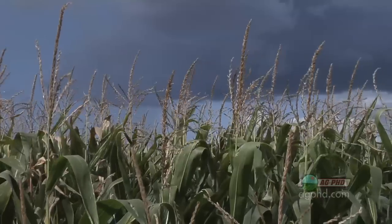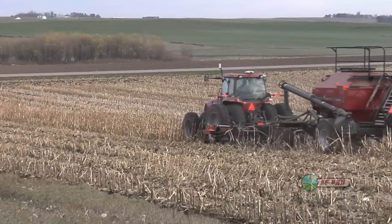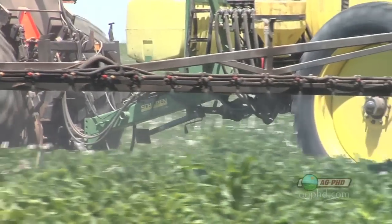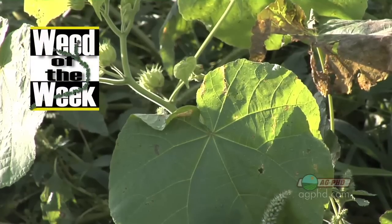There's no doubt potassium is very important — it's one of the three primary nutrients, so make sure you're getting your fertility program with potassium just right on your farm. One other thing you want to make sure is just right is weed control, when it comes to our Weed of the Week. We'll show you how to get it under control coming up next.